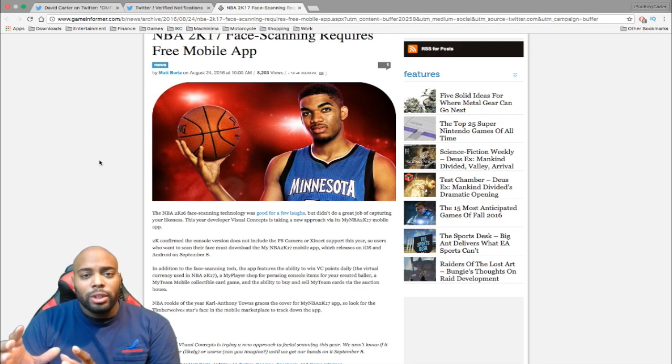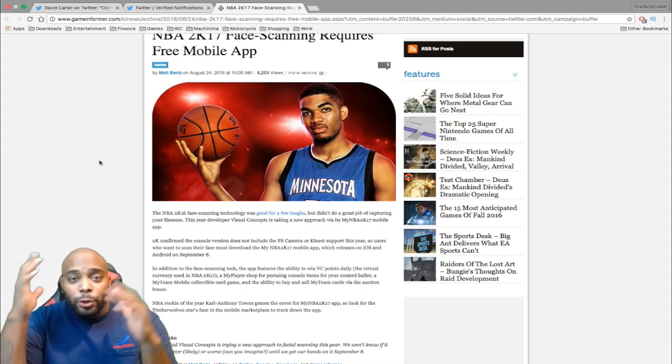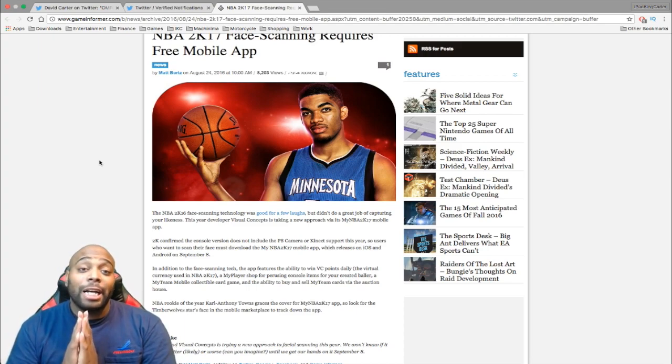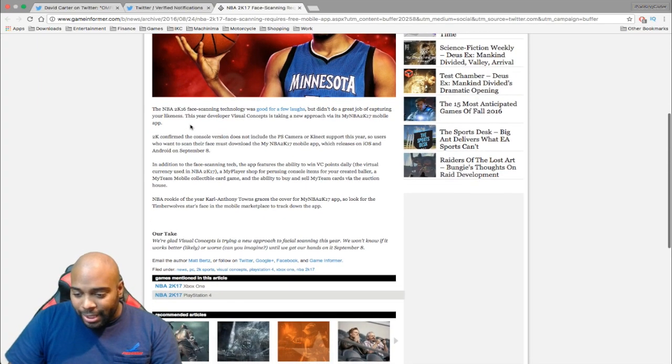What I'm thinking is that 2K is using this mobile app to help with server issues — if you log in on your phone you get free VC, and you can handle everything related to your MyPlayer: your face scan, vitals like name and maybe what team you like, maybe hair options, and your build — so you don't have to do as much when the game drops. Officially the app is supposed to drop September 8th, and when it drops, your boy is going to have his face scanned and ready for NBA 2K17.